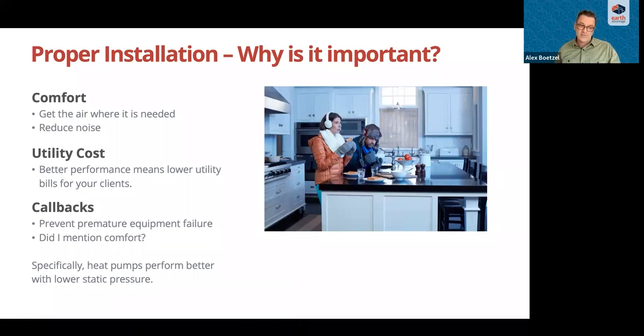Heat pumps are a specific consideration here. Heat pumps have much longer run times than gas equipment and they perform even better with lower static pressure — which is the resistance in the duct system — so proper installation is especially important for heat pump systems.